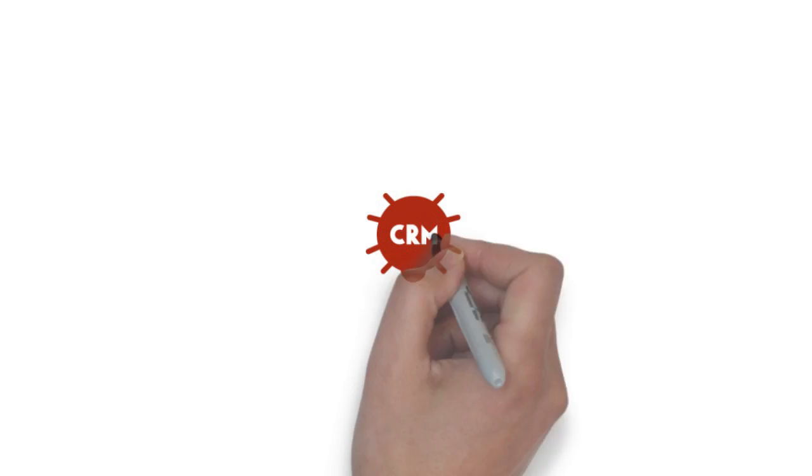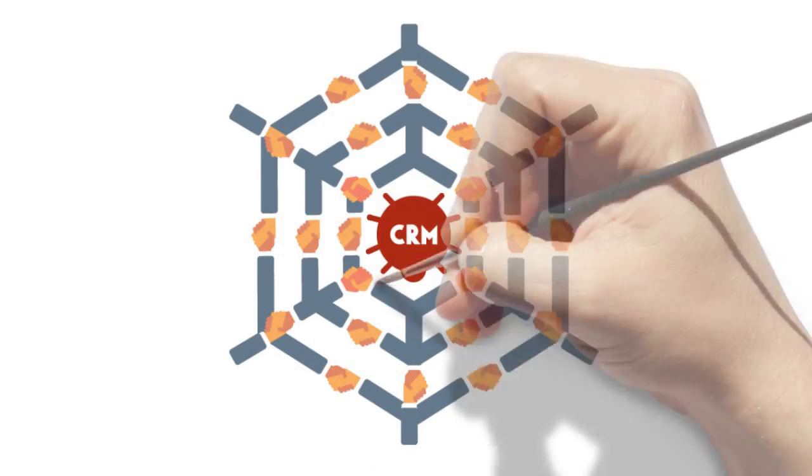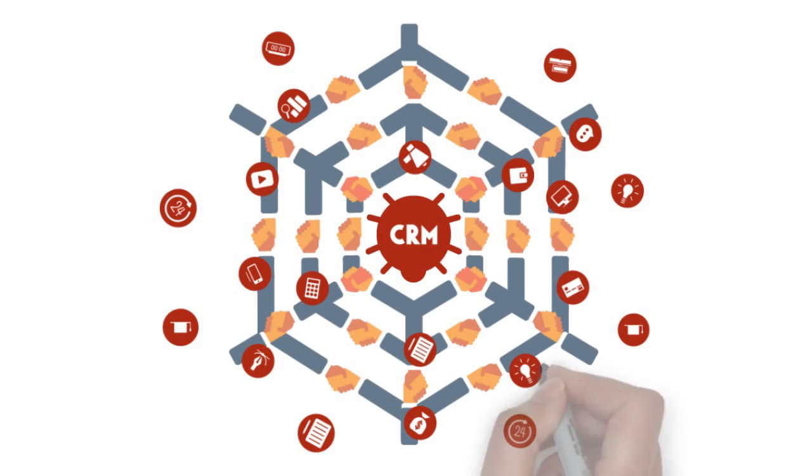Even better, with built-in CRM capabilities, you can automate workflows and target communications for every department through a single system, allowing you to maximize the effectiveness of your marketing initiatives.